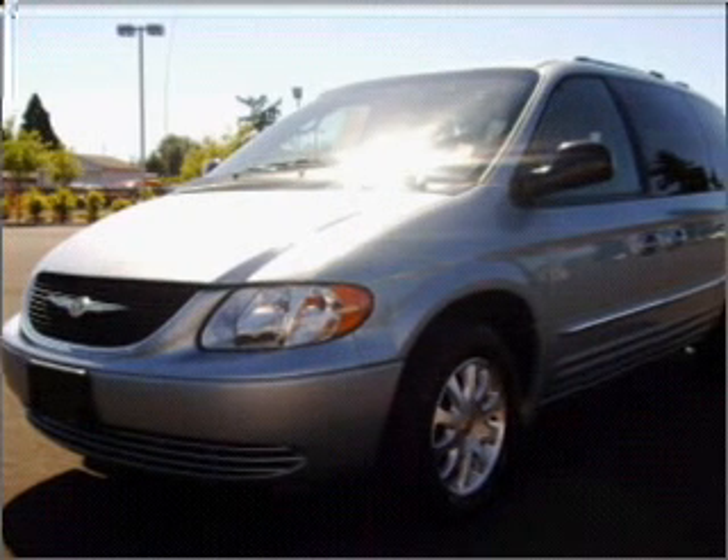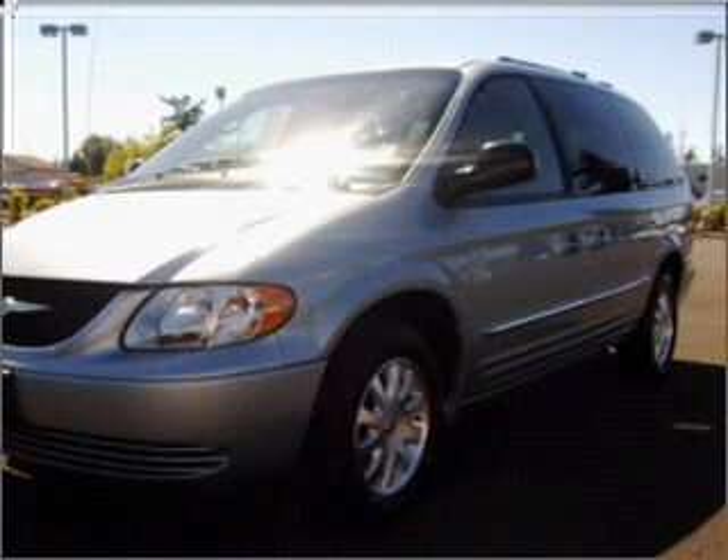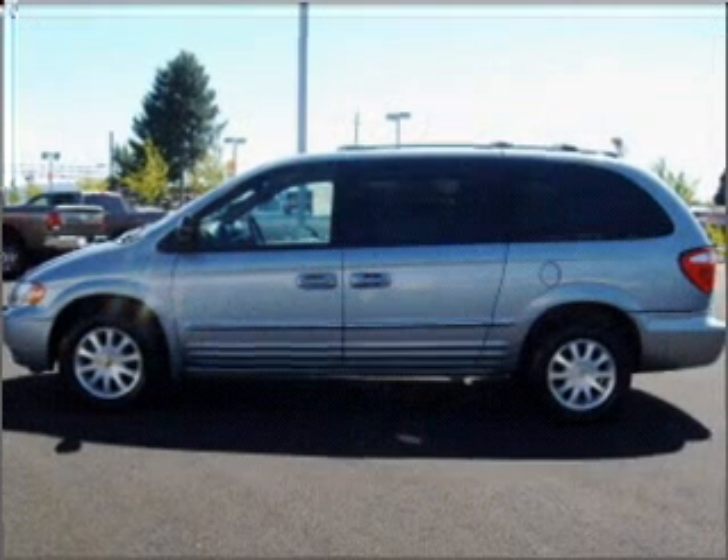Its tan leather is made to accommodate the largest of loads, and it comes equipped with remote power door locks, power windows, cruise controls on the steering wheel, and much more.